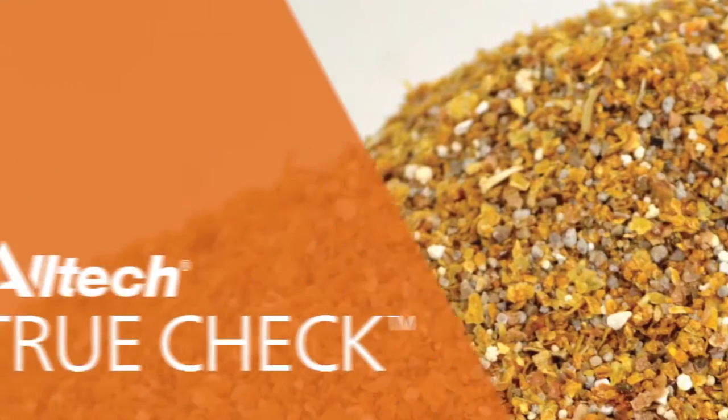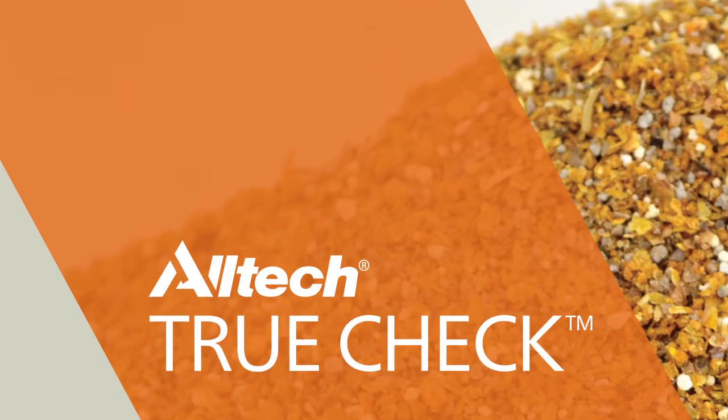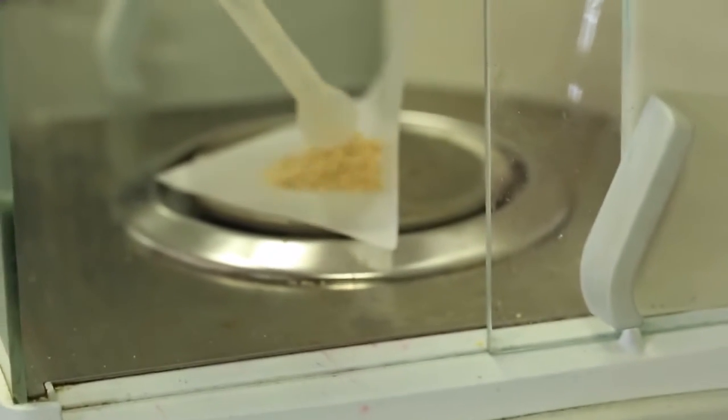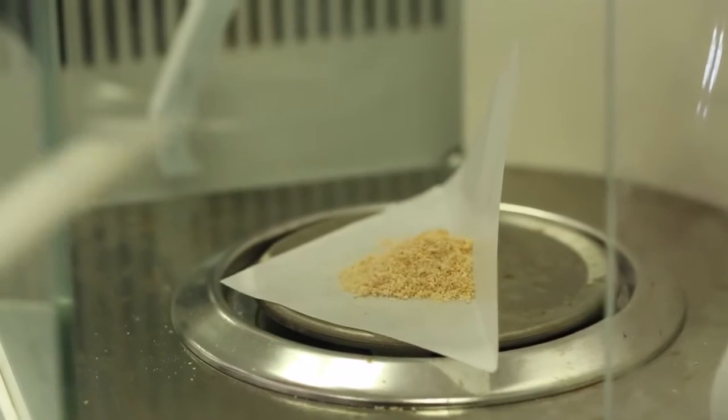How? Using a unique tool we call TrueCheck. Samples of your feed go from the feed mill to our lab for high-tech analysis by experienced researchers.